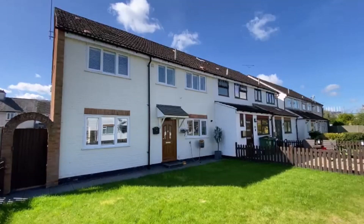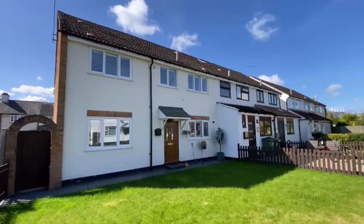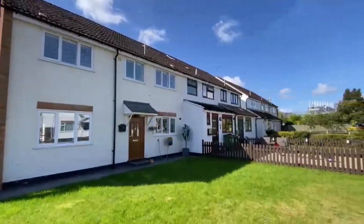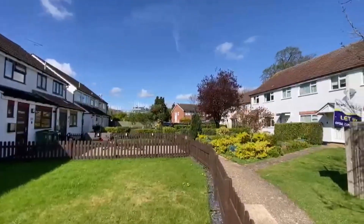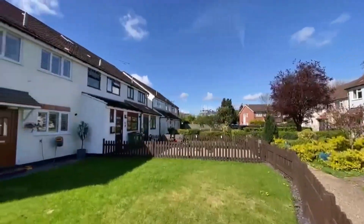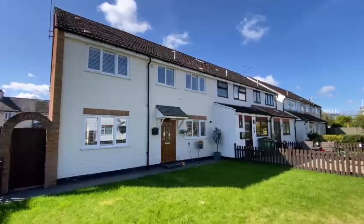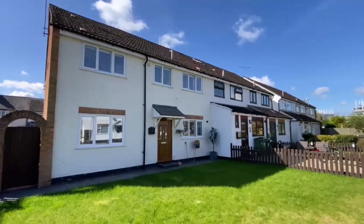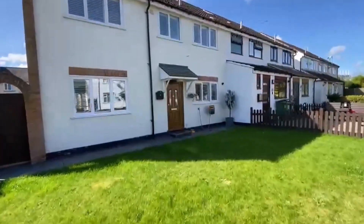Today we're in Sunbury on Thames showcasing this fantastic double extended four-bedroom end of terrace home. It's nestled here in Chestnut Close, which is a lovely little mews setting. It's still easy to get to all the local schools and down to the Sunbury Cross shopping centre. There's a complete upper chain. I'm going to take you in for a look — it's in fantastic condition throughout.